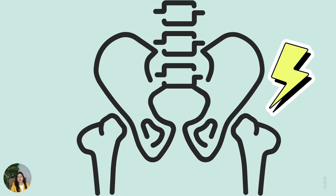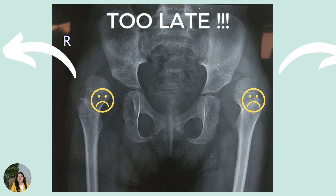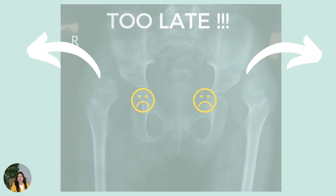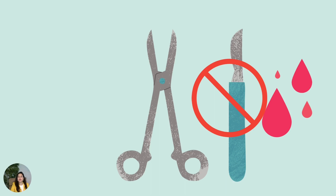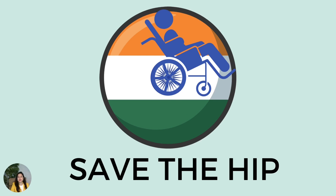Hips migrating out of the socket can further deteriorate the quality of life in these children. We want to develop a system by which we can identify these problems early so that they can be managed without surgery, or with surgery of a lesser magnitude. Once out, the hip may be too damaged to put back in the socket. I sincerely hope that this information is of value to all caregivers of children with cerebral palsy, so that we can help save their hips and their quality of life. Thank you.